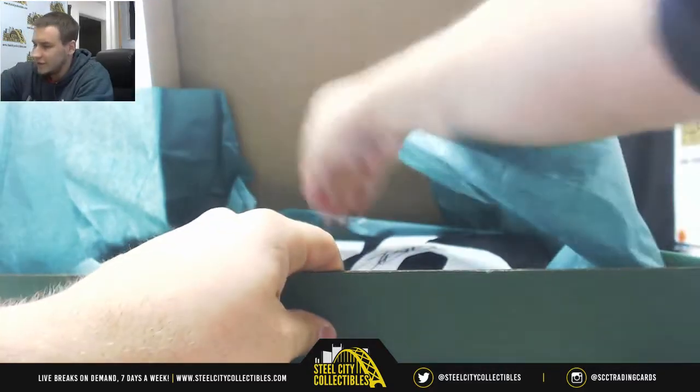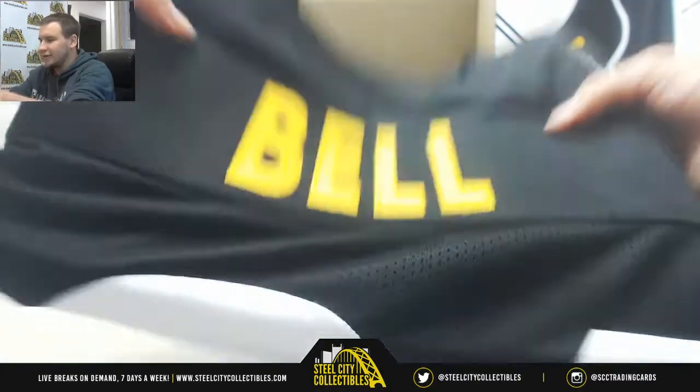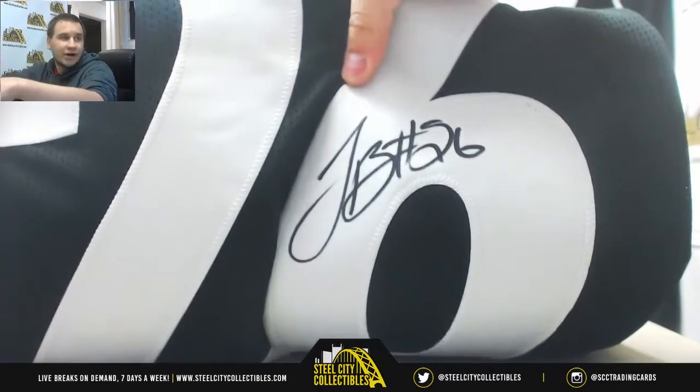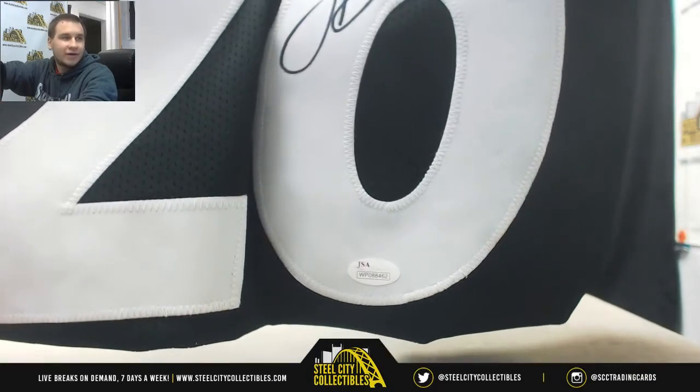And in here we've got a pretty nice one — a JSA Authenticated Le'Veon Bell Auto Jersey. There's the autograph, and we've got the JSA Authentication right down there as well.